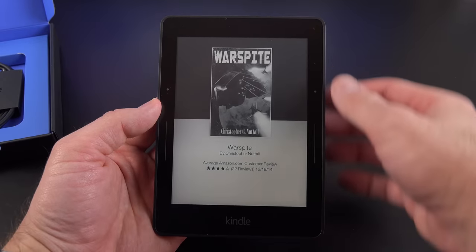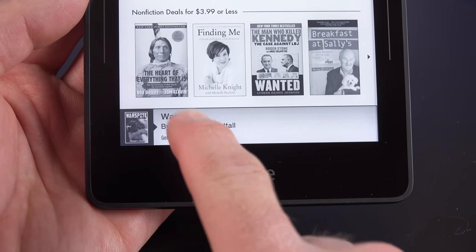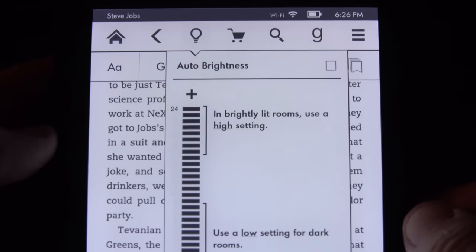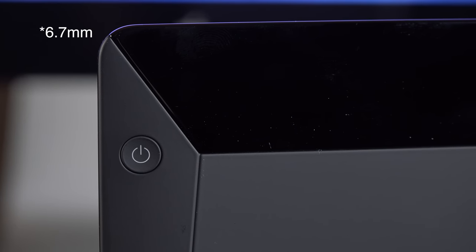The base price of $199 includes special offers, so you will see ads on your Kindle, but you can buy one without special offers for only $20 more at $219. The new Kindle Voyage also features an adaptive front light — basically there's an ambient light sensor that adjusts the backlighting based on your ambient lighting conditions. This is also the thinnest Kindle ever at 6.7 inches and the lightest at only 6.3 ounces.